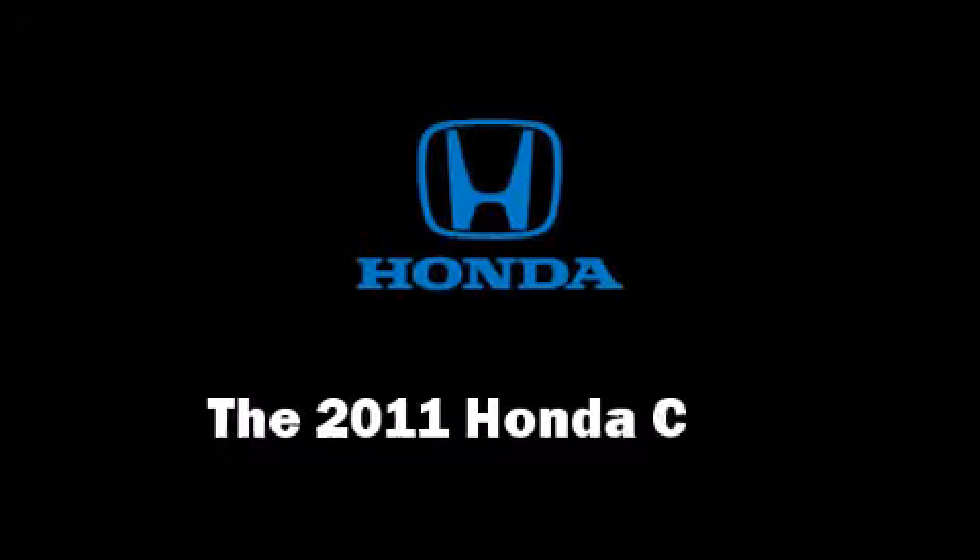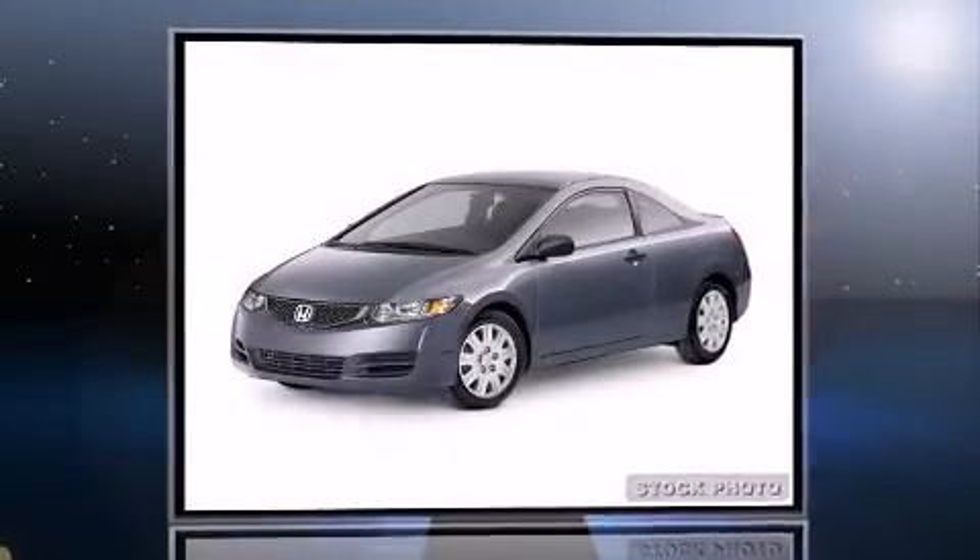Step into the 2011 Honda Civic. This two-door, five-passenger coupe is waiting for you to take home.